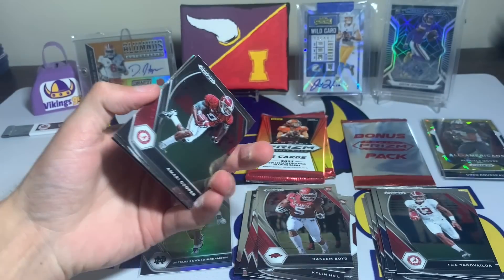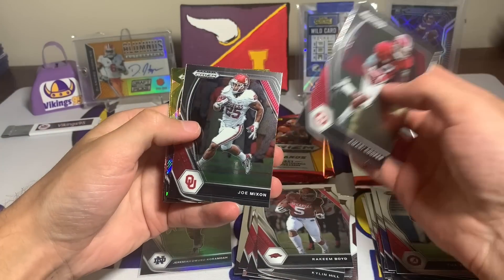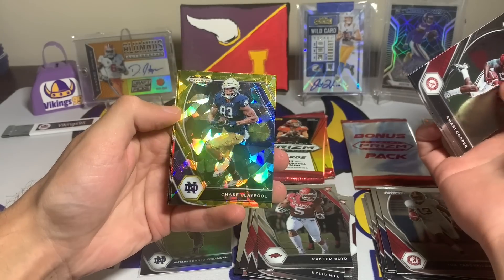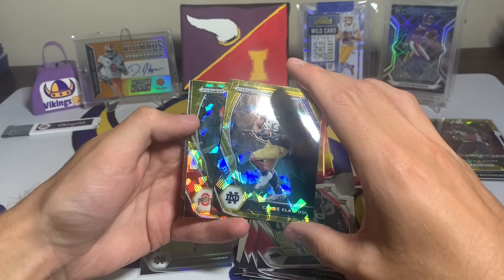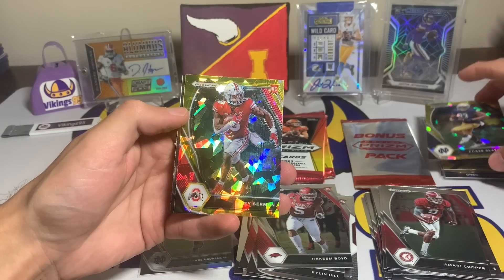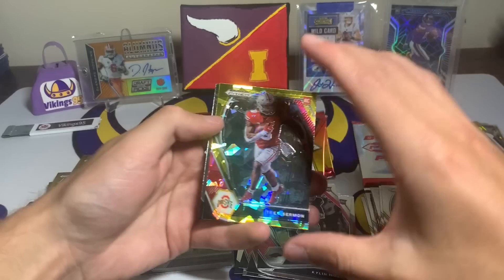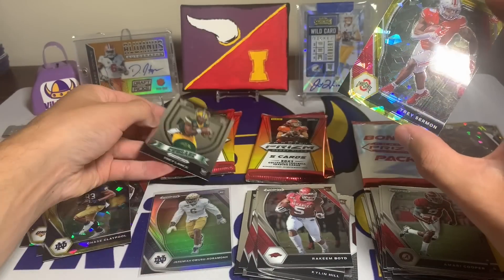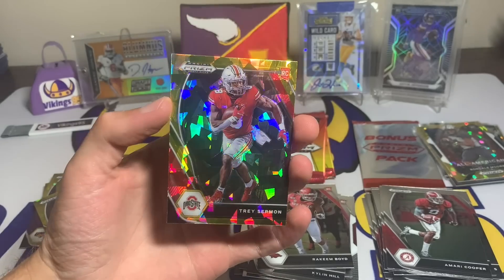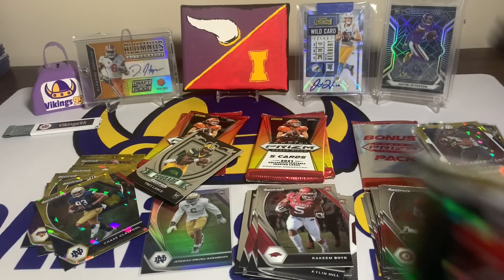Marie Cooper, Joe Mixon, Chase Claypool, then a Trace Sermon gold — and then Trey Lance. Nothing against Trey Sermon but if that had been a Trey Lance gold that would have been sweet. Then a Trey Lance crusade. We have four packs left and then the bonus pack.